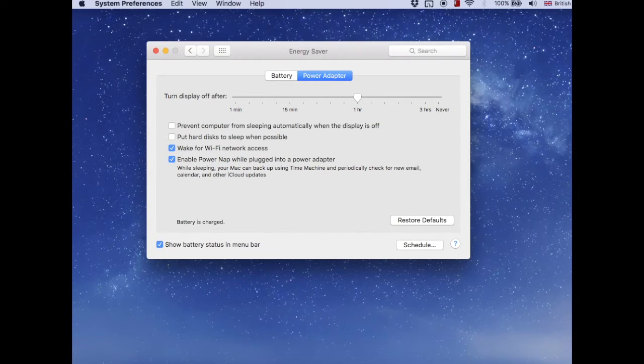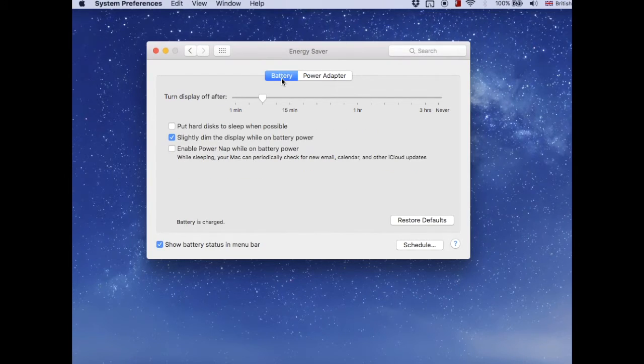Another important thing: when updating to OS X El Capitan — mine is version 10.11.3 — this update probably changed the option 'Put hard disk to sleep when possible' and it was ticked. They told me to remove that tick, and also uncheck the same option under the Power Adapter tab. So you just need to unselect these two options, which I have already done.